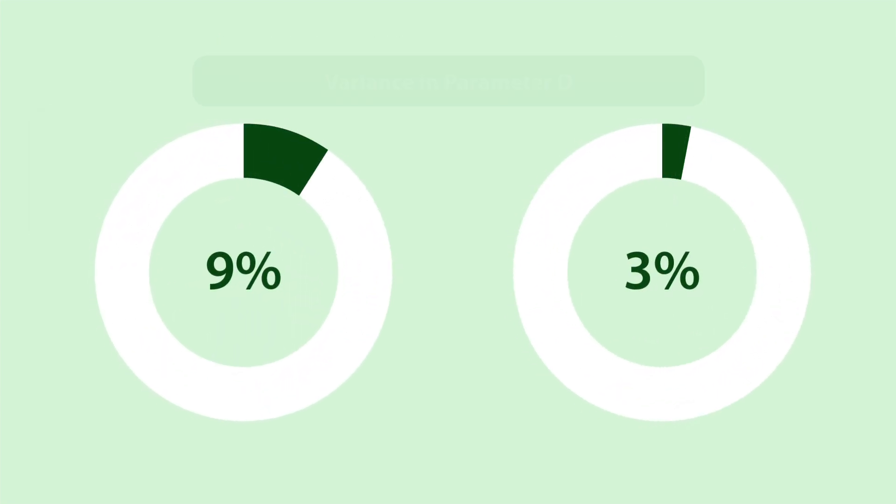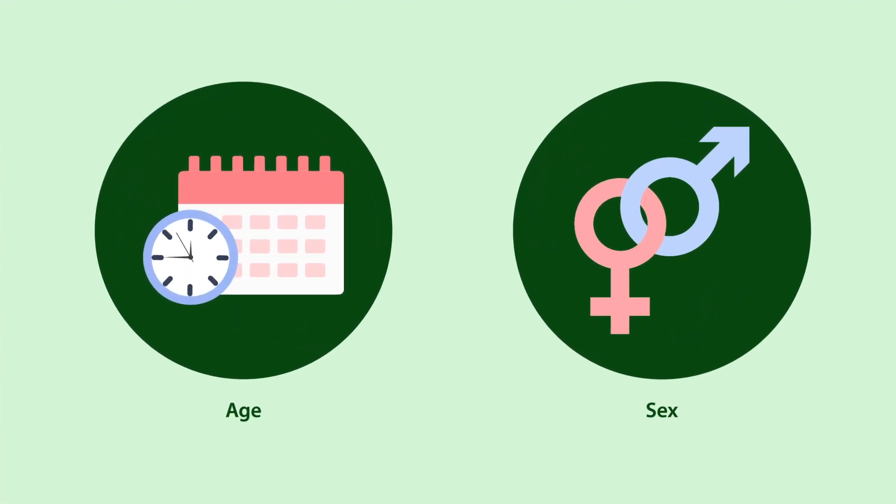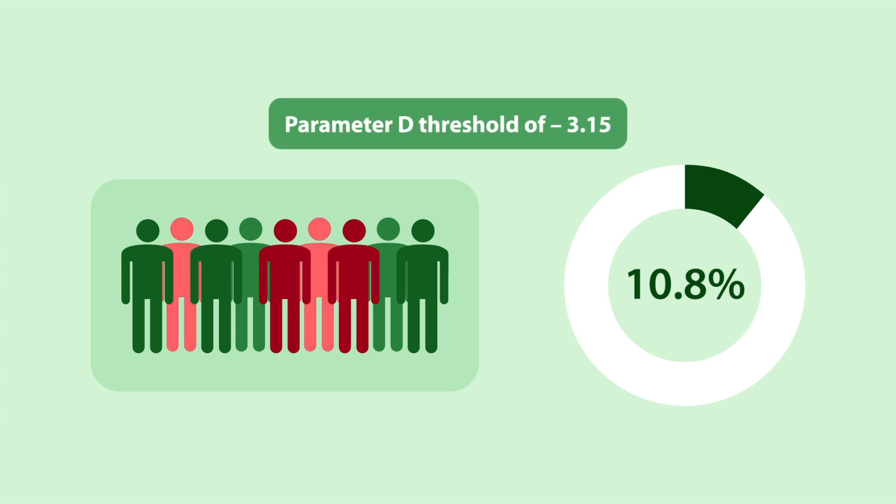They found that only 9% and 3% of the variance in Parameter D in NHANES and UK Biobank respectively could be explained by demographics. Moreover, an additional 10.8% of participants with airflow obstruction were identified through a Parameter D threshold of negative 3.15, or the 75th percentile.